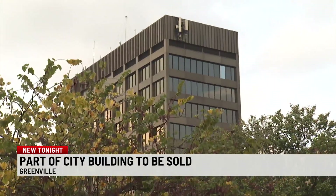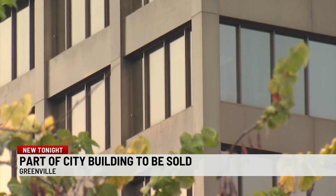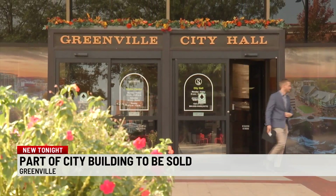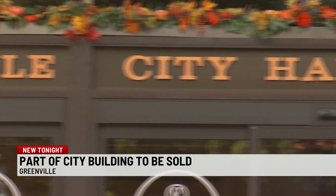According to the city, it plans to sell the top five floors of the building, which will be turned into condos, offices, or other spaces. The city will keep the bottom five floors for government offices and move the City Council Chambers to the first floor.